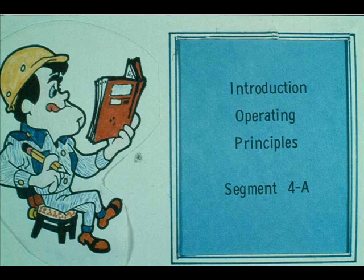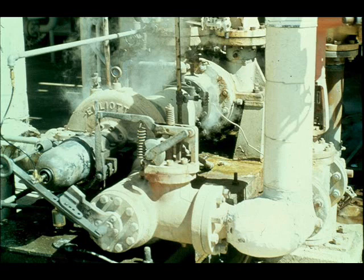During this introductory segment of our course on steam turbines, we will explain what a steam turbine is, how it works, and generally what it is used for. A steam turbine is a machine used to convert the energy in steam into the rotating motion of a drive shaft.